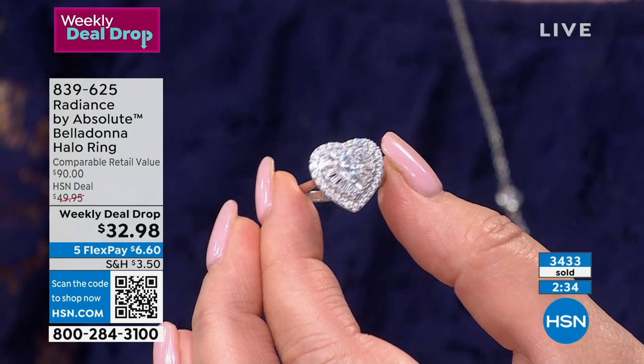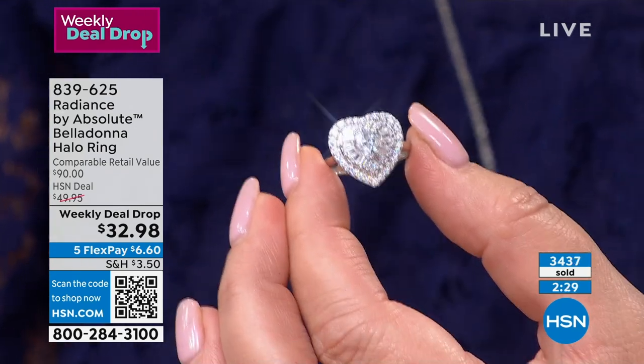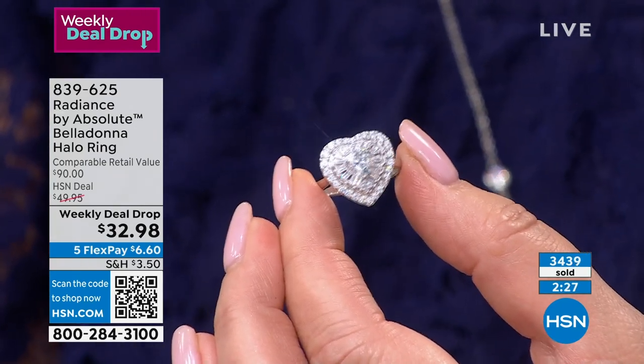I guarantee you'll get it home and come back wanting another one, and they won't be here. I'm so happy for you guys. These cameras are so good and I wish we could figure out how to get in and show you the actual pave work.